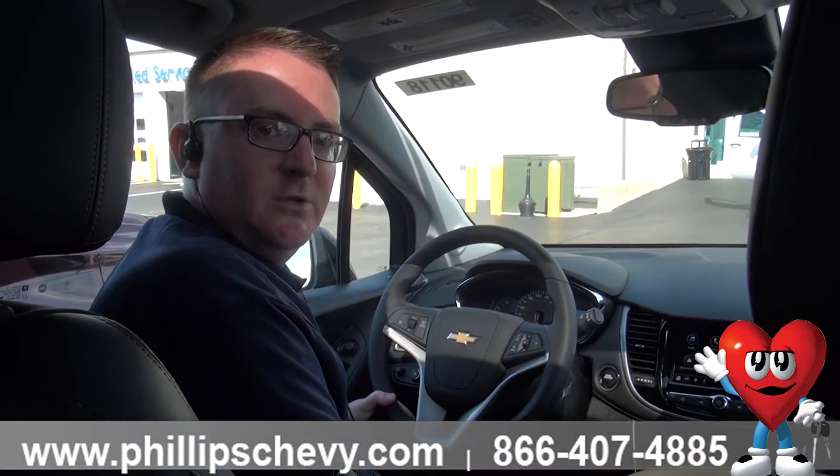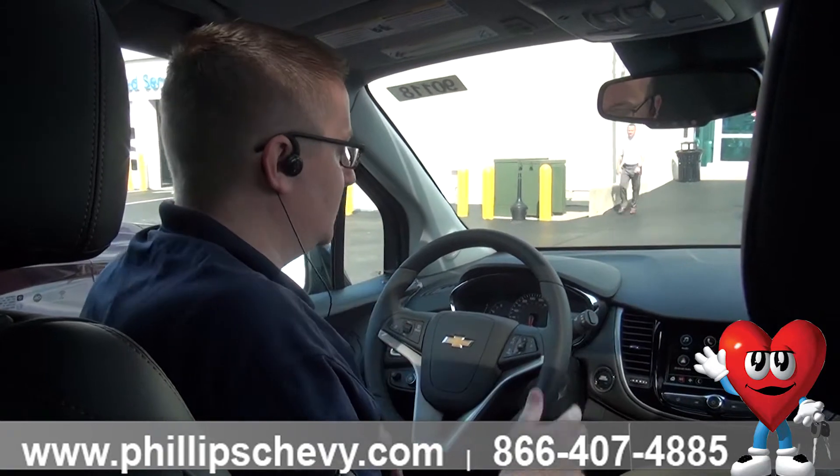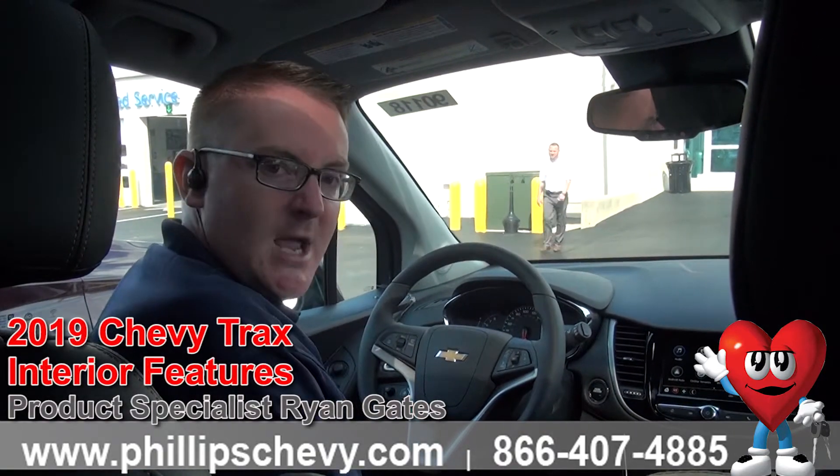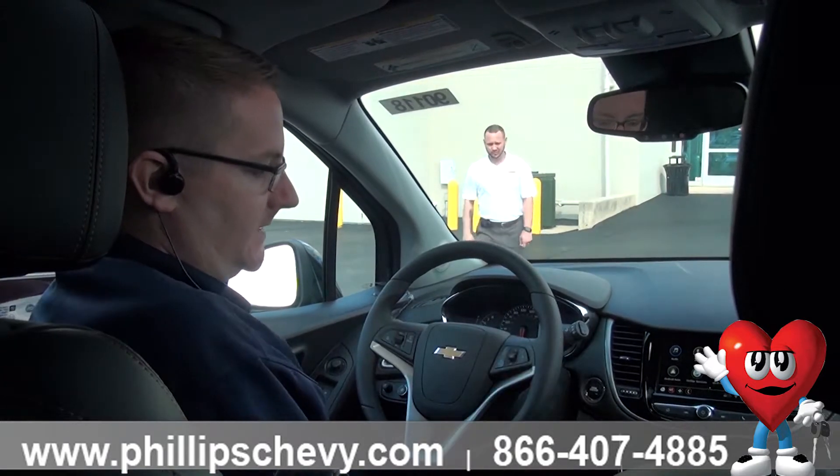Hey guys, Ryan Gates here with Phillips Chevrolet of Frankfort, your number one selling Chevrolet dealership in Illinois. Today I'm in this 2019 Chevrolet Trax LT All-Wheel Drive Redline Edition. I'm going to show you some of the features and the breakdown.